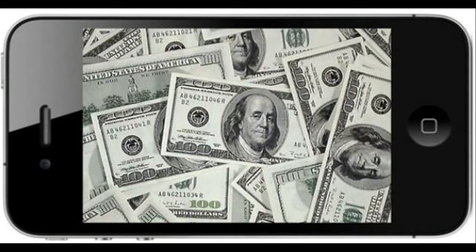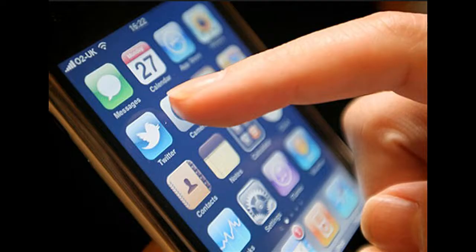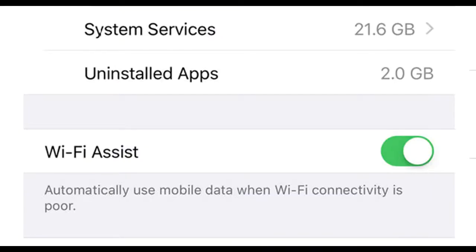Good Tuesday morning everyone. This weekend I noticed the battery on my phone was being zapped really quickly, and this morning we have a story that explains why. If you've done the most recent iPhone update, you need to go into cellular, scroll to the bottom of cellular, and that's where you will find — I have a lot of apps — this little button: Wi-Fi Assist.